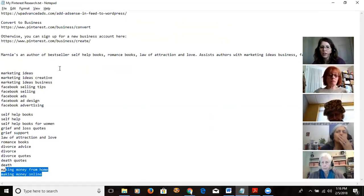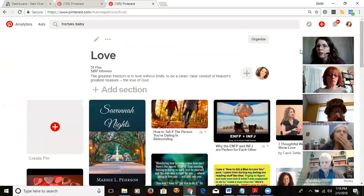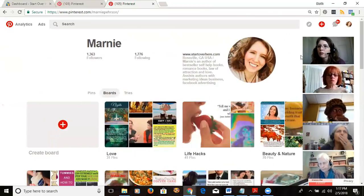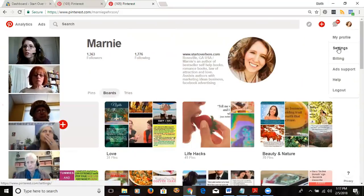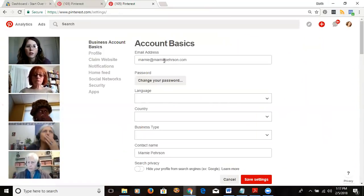Create yourself a list of keywords, and then go back and make your bio include some of those words. You only get a little bit of space in the profile bio, which is under Settings.